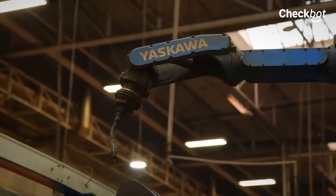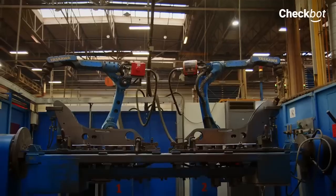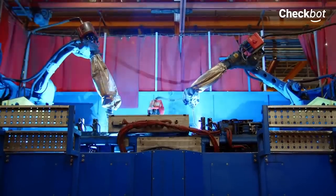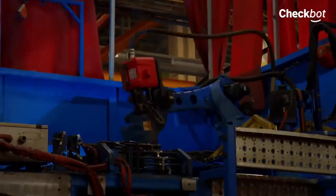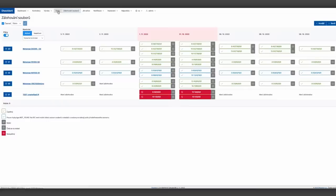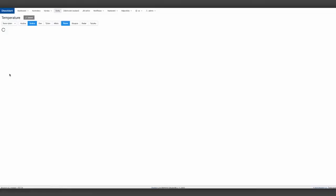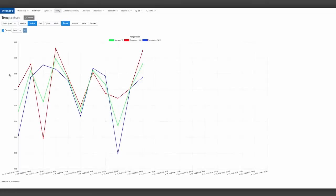Checkbot is the only solution available on the market today for online monitoring of Yaskawa robots. We are part of the Yaskawa ecosystem, which means the list of applications directly recommended and supported by Yaskawa robot manufacturer. From the beginning, we have been developing the application in such a way that we can respond to various customer requirements. It is adjustable and parameterizable, and we can connect many sensors that provide the right data for decision making.